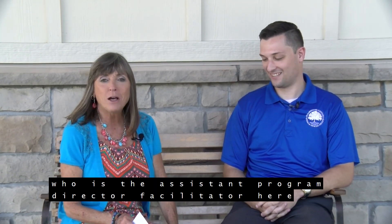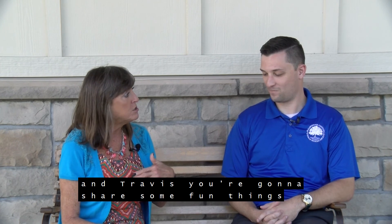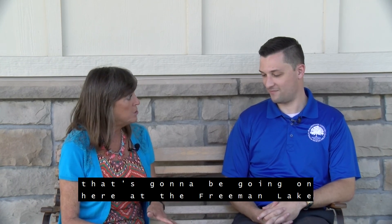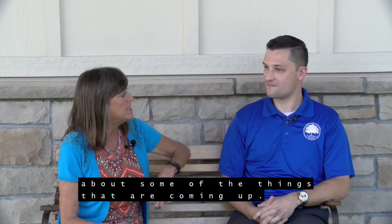Now I'm joined by Travis Wells, who is the Assistant Program Director and Facilitator here at Parks and Recreation. Travis, you're going to share some fun things that are going to be going on here at Freeman Lake. So tell us a little bit about some of the things that are coming up.